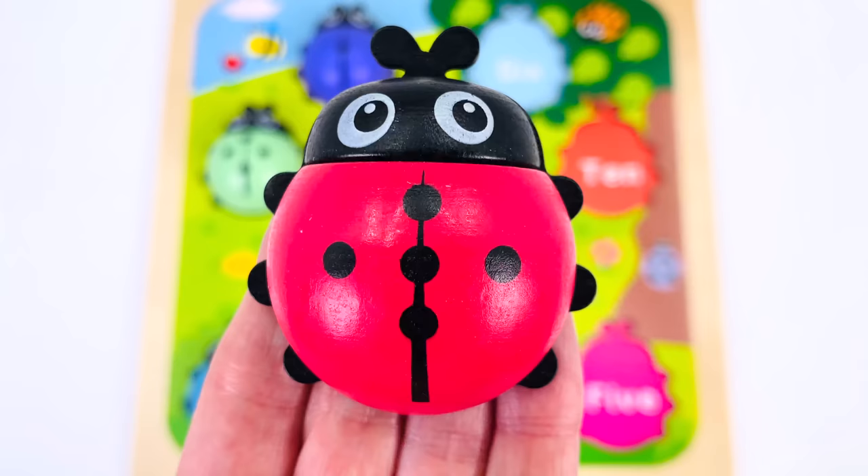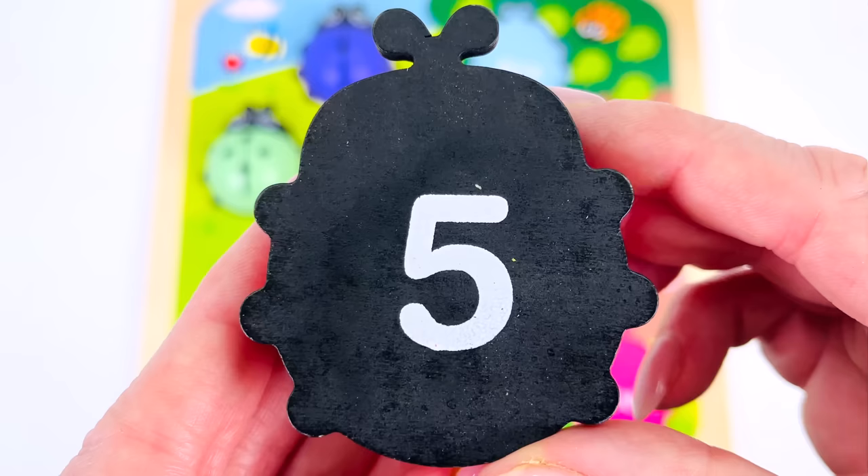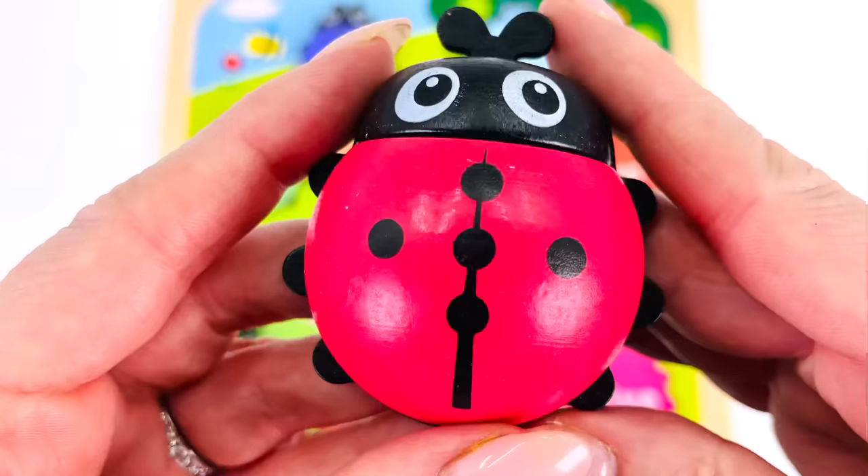It's a red ladybug! Can you help me count the dots? There's one, two, three, four, and five. Let's turn it over to see if it matches a number on the other side — and it does! It's the number five.